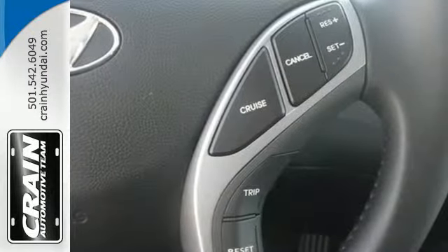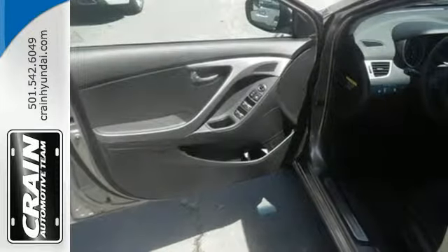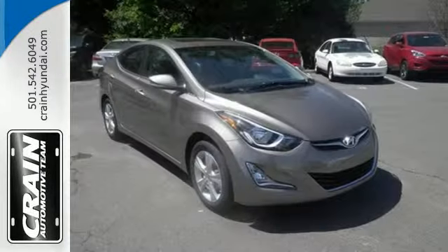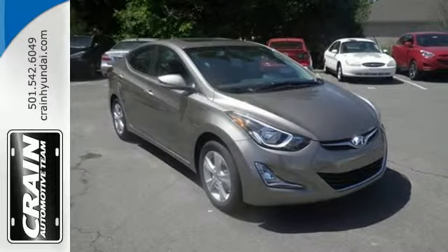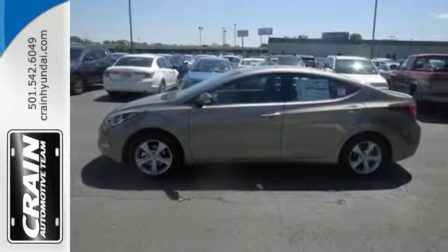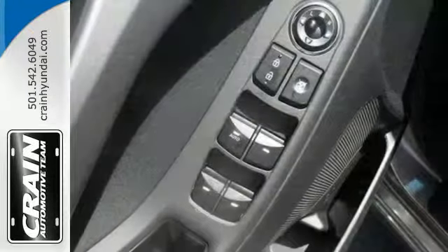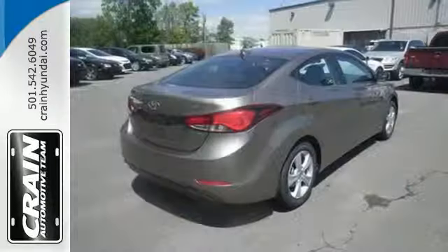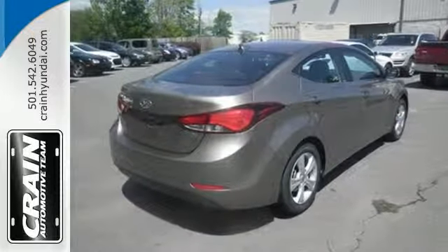The interior has a generous amount of room, giving everybody the space to spread out. When it comes to features, this isn't some stripped down compact. The Hillstart Assist Control, Vehicle Stability Management, and multiple airbags help keep you safe. The Sirius XM Satellite Radio, iPod USB port, and auxiliary audio inputs help keep your favorite music playing.